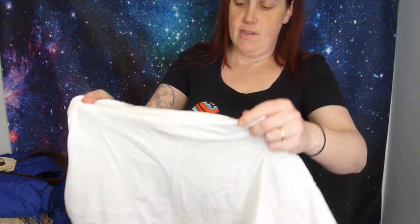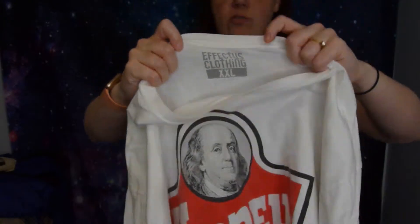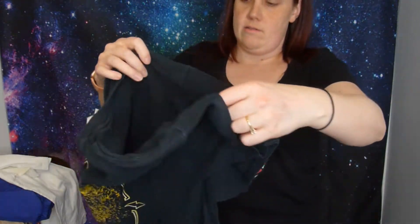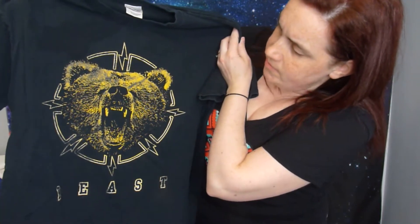She also threw in a bunch of men's graphic tees. I like selling graphic tees and men's stuff. I'm not sure what this brand is - I see the brand but I've never heard of it - Effectus Clothing. There are two shirts in here by them. I don't know if this is supposed to be a Bruins one or something. I'm really not a sports person - it just says 'Beast.' It's kind of cool.